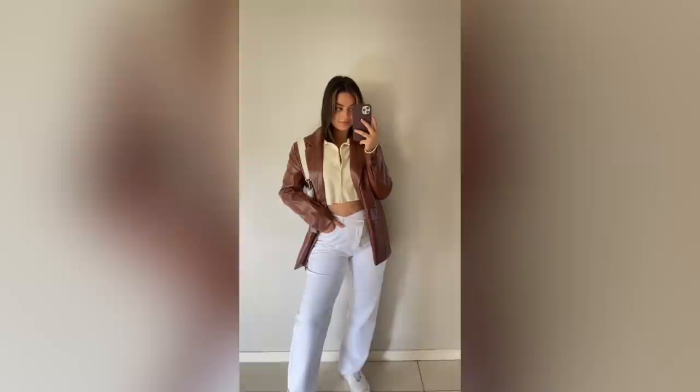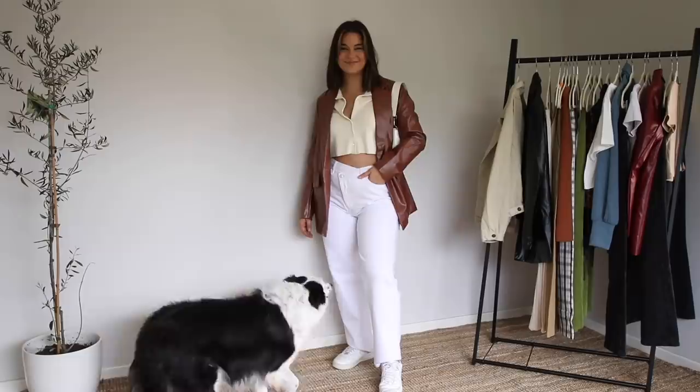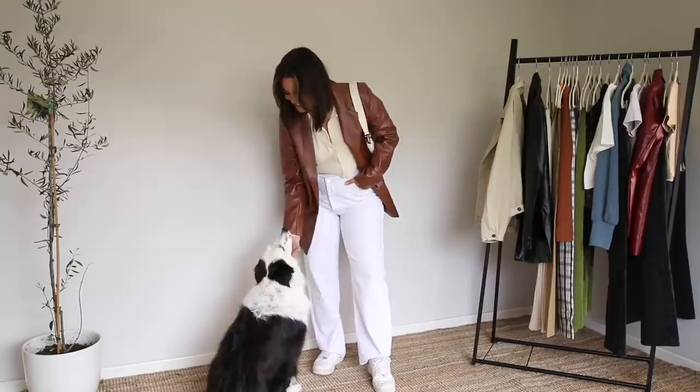For outfit number four, I've just added this brown faux leather blazer. The off-white creamy color of the top just meshes so well with this brown. And again, this is great for chillier days or nights, or just to spice things up. I think these faux leather blazers really elevate a look. And Mia's back — truly can't escape her, and why would you want to? She literally just sits there and stares at me for me to pat her and my heart just explodes. I love her so much. Honestly Mia, I'm trying to work here.